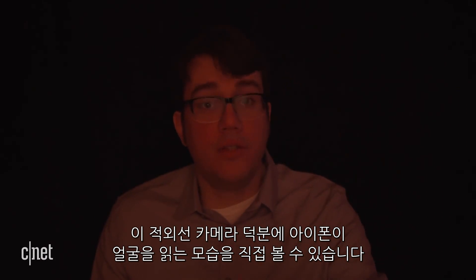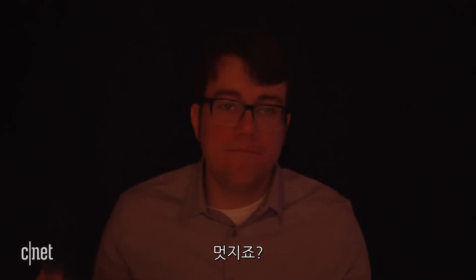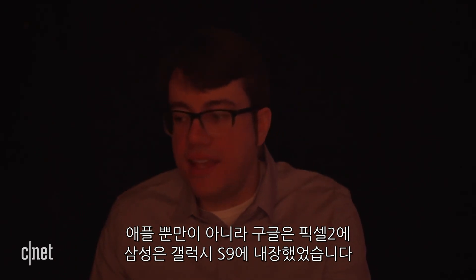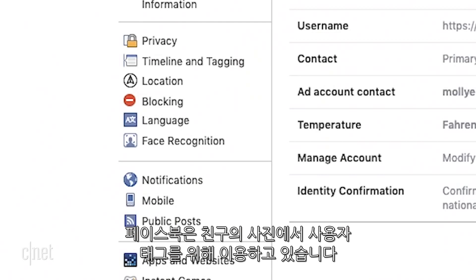Thanks to this infrared cam, you can actually see the iPhone working to read my face. That's how a lot of us are using this technology right now. It's not just Apple though — Google has this on the Pixel 2, Samsung has it on the Galaxy S9, and Facebook uses it to tag you and your friends in photos.